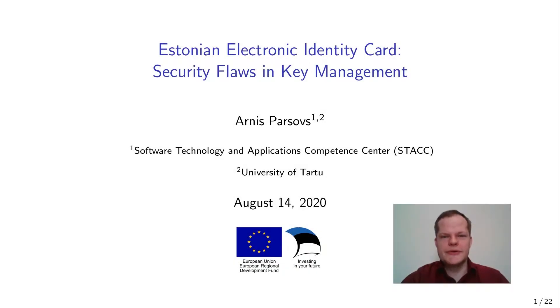Hello everyone. I'm Arnys Paršovs from the University of Tartu. I will give you a brief overview of our research on the security flaws in the key management of the Estonian electronic identity card.